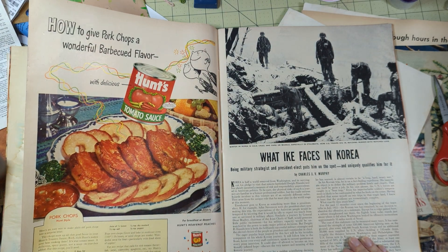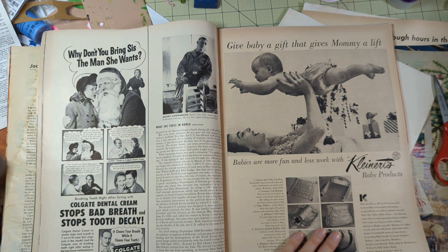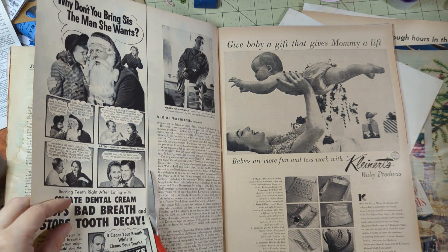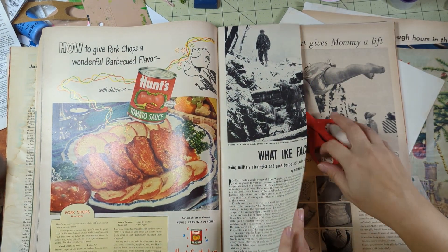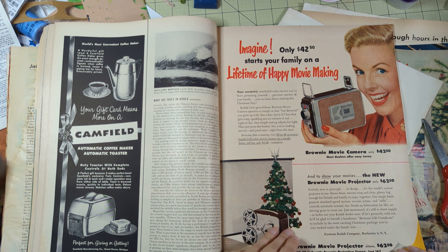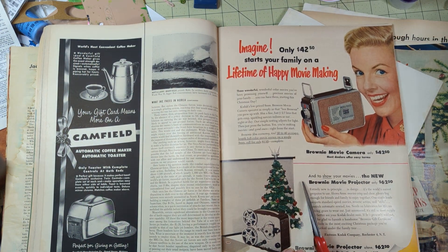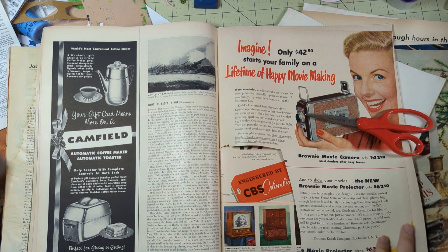Tomato sauce - 'how to give pork chops a wonderful barbecue flavor.' I have never attempted to make a barbecue sauce from scratch - maybe it's because I don't eat a lot of barbecue, or because I don't really know where to begin making the sauce. I don't do a lot of saucy things. 'Only $42.50 starts your family on a lifetime of happy movie making.' Yeah buddy - Christmas tree with a camera - a projector, sorry, it just looks like a camera.